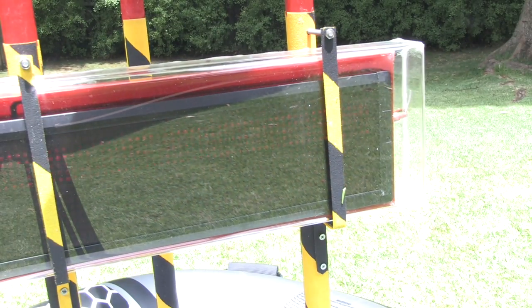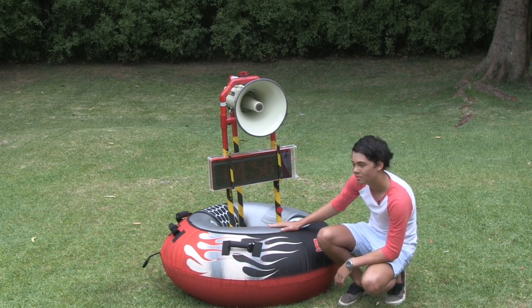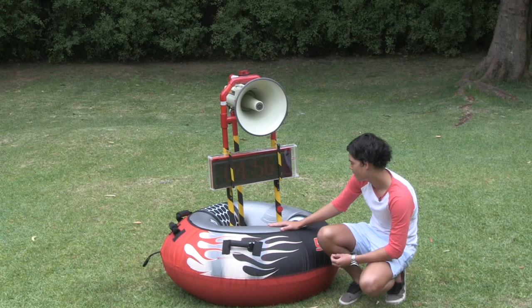This is the LED message board which displays visual messages. This is the inner tube which keeps the design afloat and keeps it nice and stable.